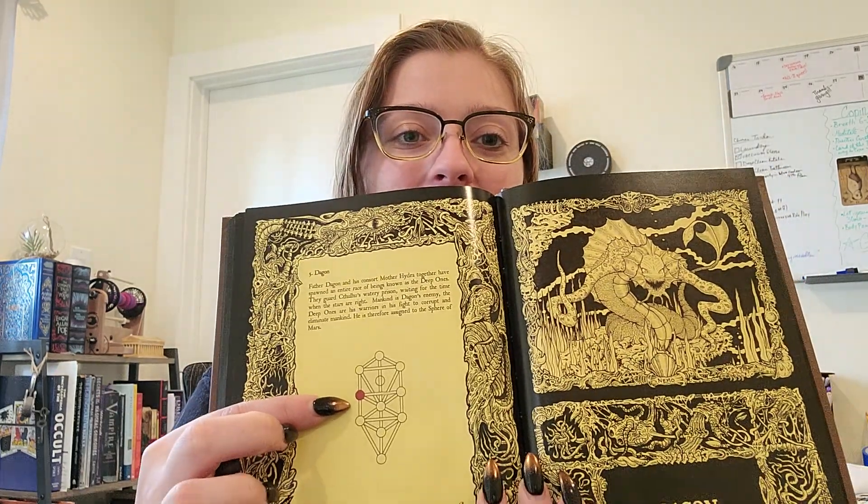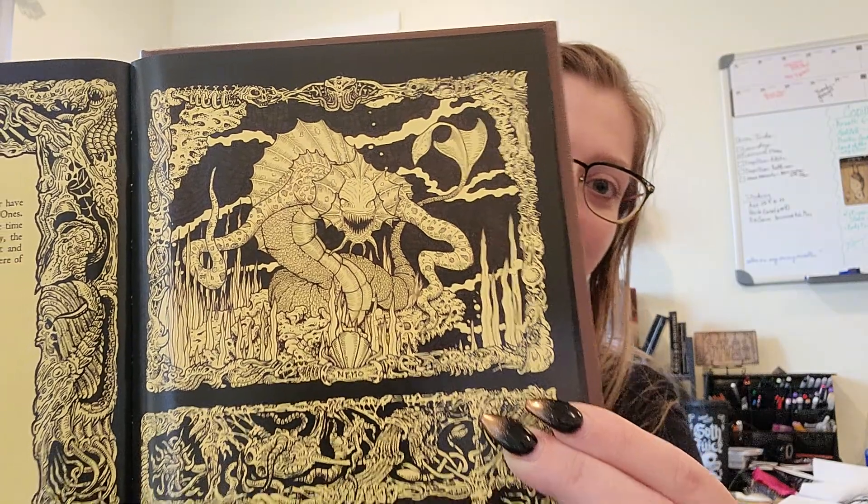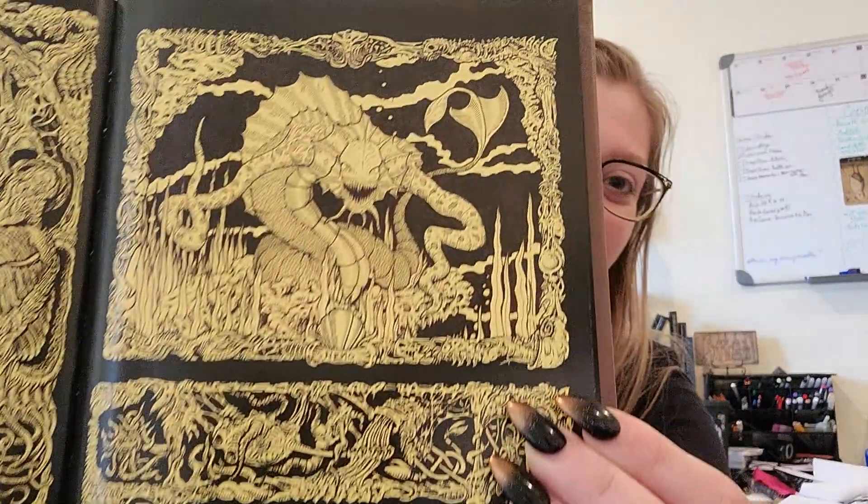Now the appendix — I love it because we get a lot of new fresh artwork here. I'll show you Dagon because Dagon is my favorite. This is where Dagon corresponds on the Tree of Life, the Kabbalah, and then this is the artwork. Amazing — I want a print of that. Dagon is one of my favorite stories by H.P. Lovecraft.